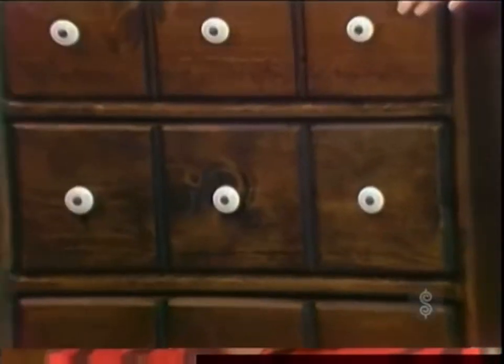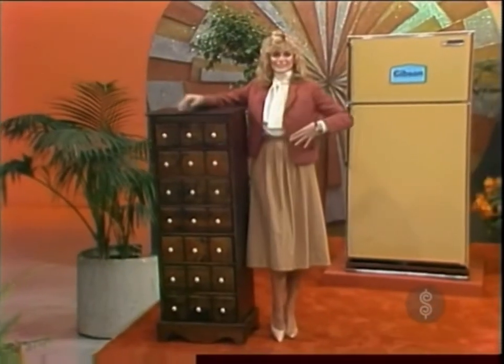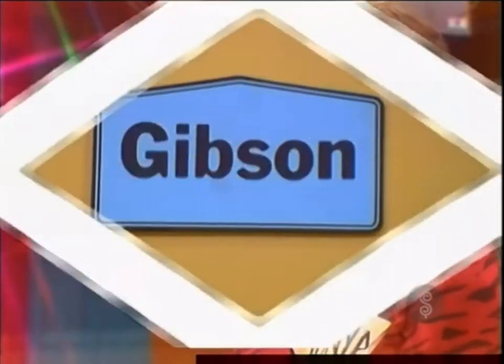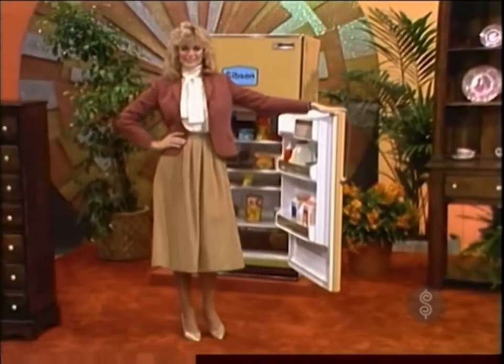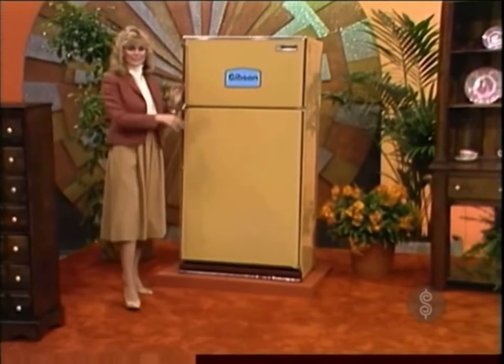First, a seven-drawer apothecary-style chest made of solid wood with chocolate lacquer finish. This chest will hold a lot of your belongings. Second, a new refrigerator freezer — a Gibson frost-clear refrigerator freezer with reversible doors, cantilever shelves, see-through adjustable temperature meat locker, and twin glide-out crispers, plus Gibson's total energy-saving system.